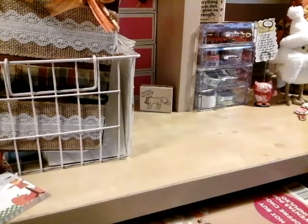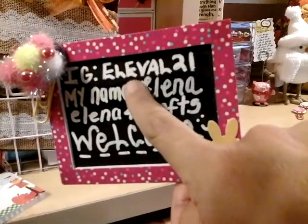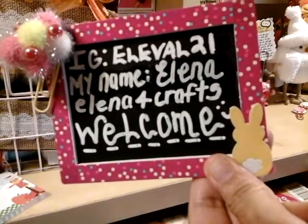If you guys are not following me, you should. There's my IG up on top — Elena for Crafts — and I'm also on Periscope.